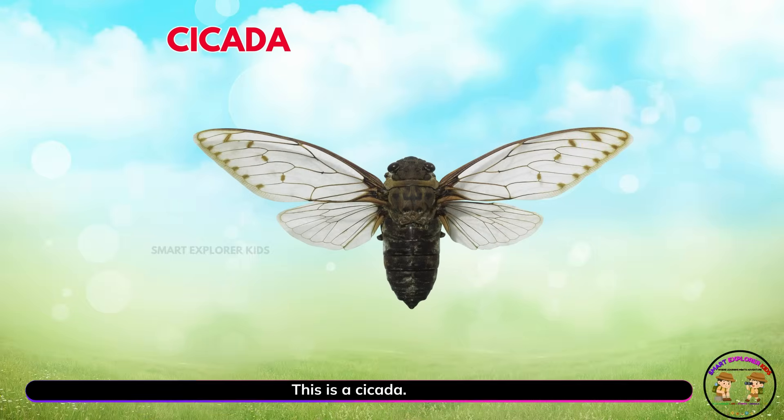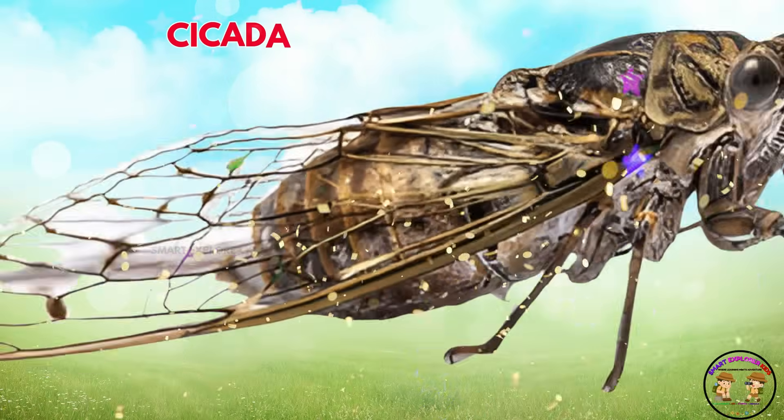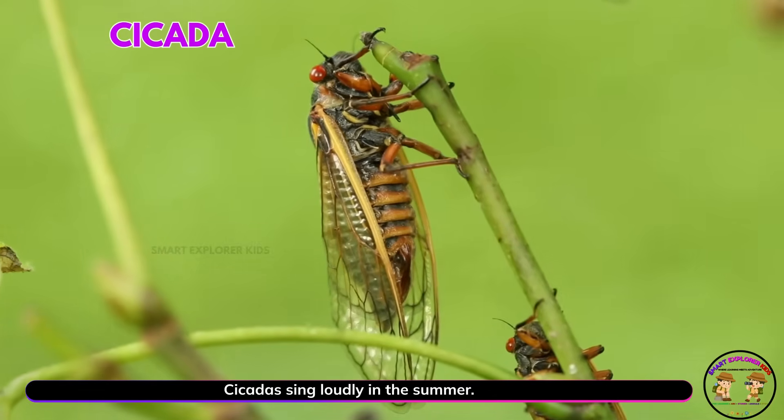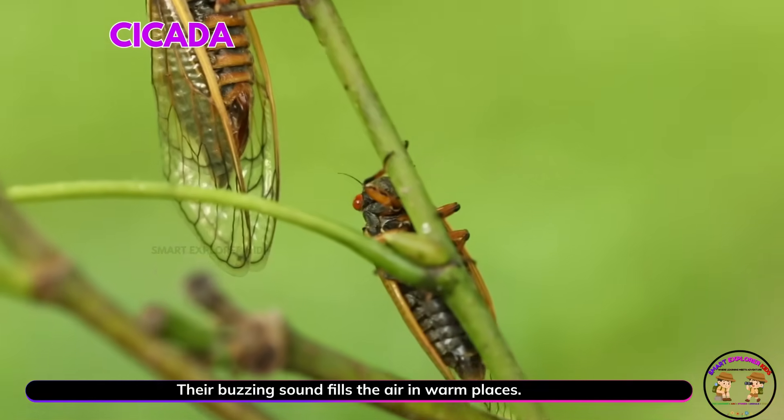This is a cicada! Cicadas sing loudly in the summer. Their buzzing sound fills the air in warm places.